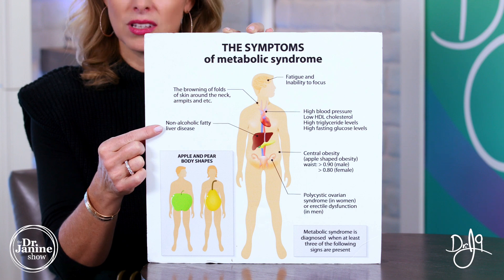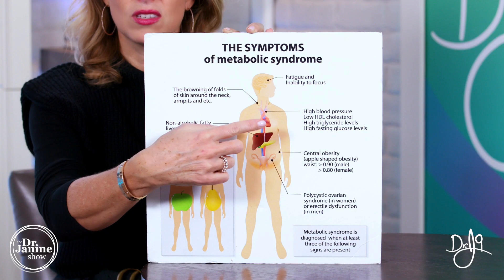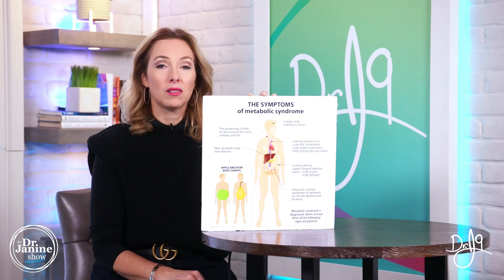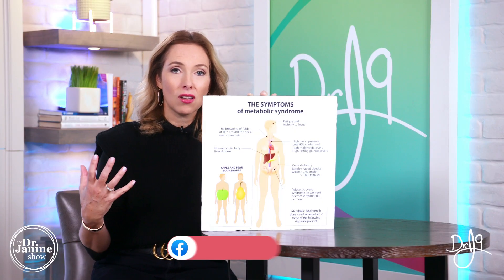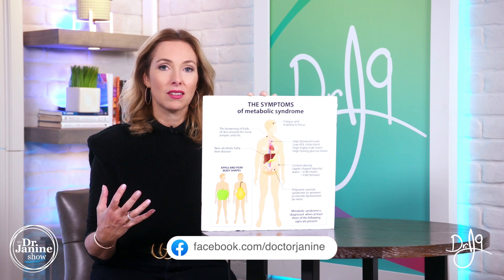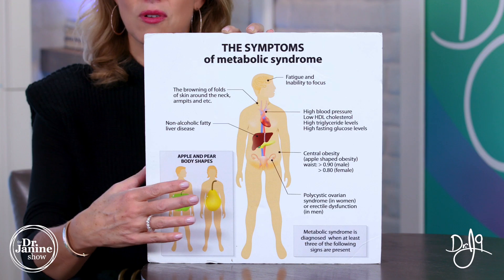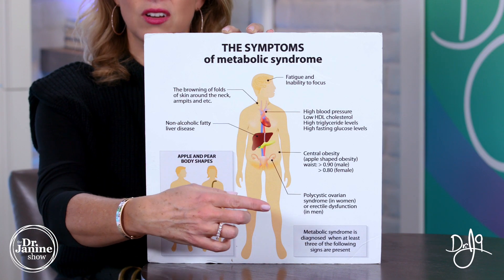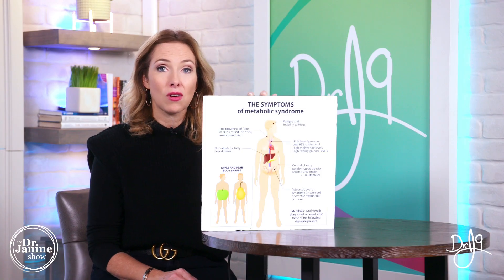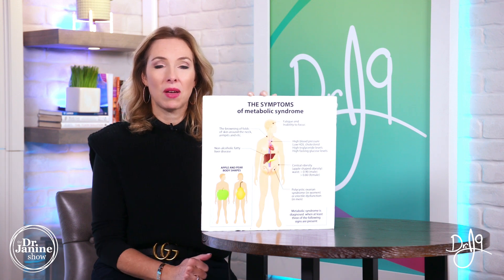Non-alcoholic fatty liver disease can also be related to syndrome X. We also see other symptoms such as fatigue and inability to focus. In lipid profiles, high cholesterol levels and high triglycerides are related to this, along with low HDL. This can also affect our reproductive system — in women, polycystic ovarian syndrome, and in men, erectile dysfunction can be related to metabolic syndrome.